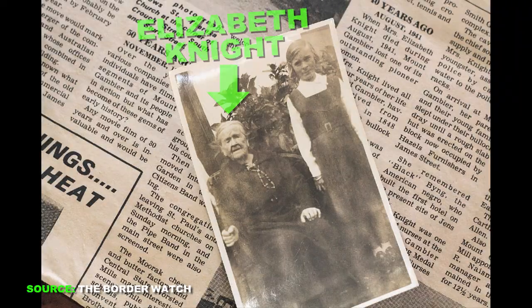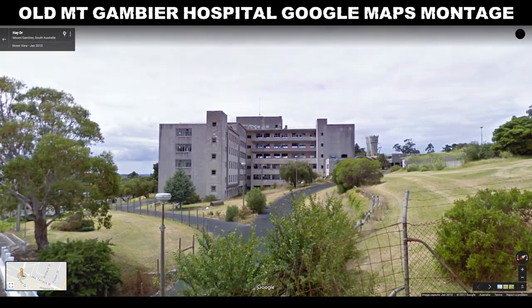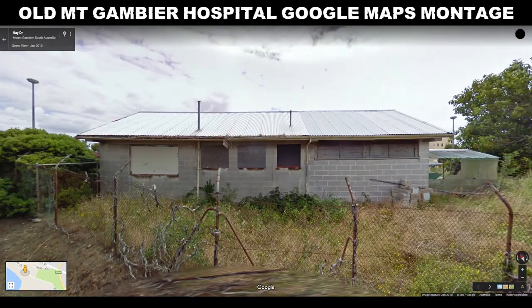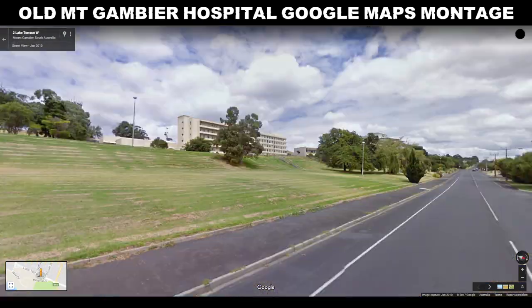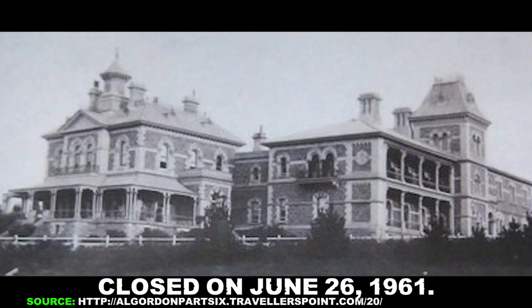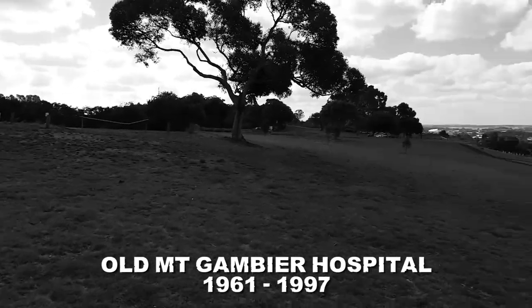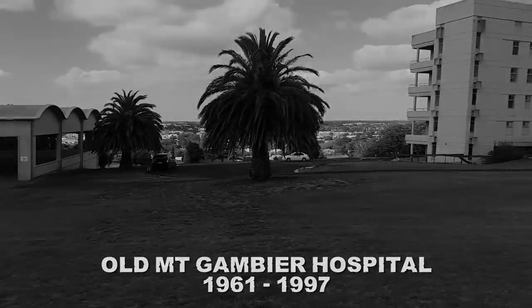But who was Elizabeth Knight? Elizabeth Knight was a pioneer of Mount Gambier who served the community as a nurse and midwife for many decades. When she arrived in Mount Gambier in 1853, there were only seven inhabited places in the settlement. Elizabeth ran a private hospice from a residence in Herbert Street and was one of the first nurses at the Mount Gambier Hospital — that would obviously be the even older Mount Gambier Hospital. Mount Gambier Hospital: gone, but not forgotten, due to remnants. Thanks for watching.